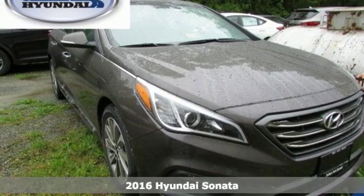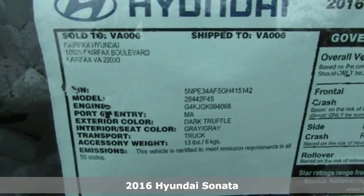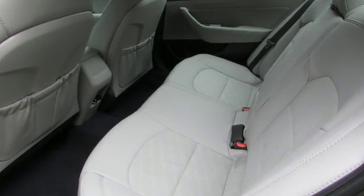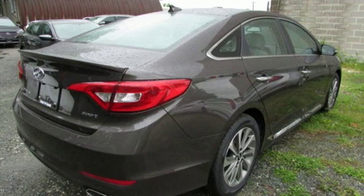It's a 2016 Hyundai Sonata. The style is evident, but what you don't see is that safety is at the top of this Sonata's priority list. It earned a 5-star safety rating and offers a rear-view camera, vehicle stability management, and extensive passive and active safety systems.